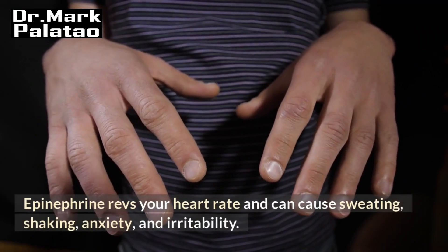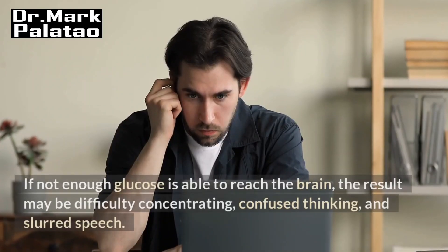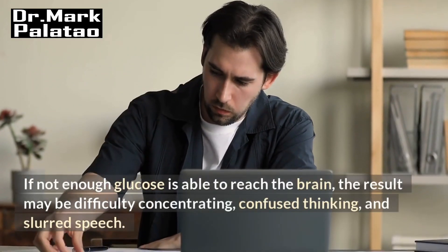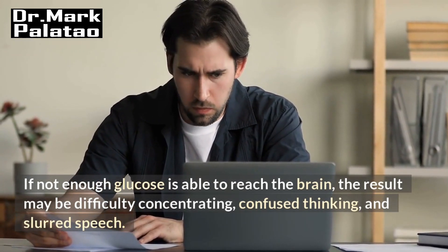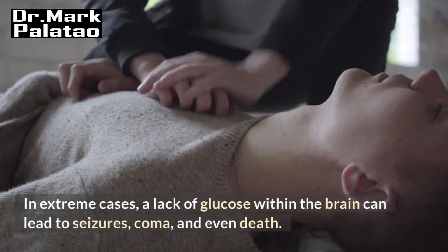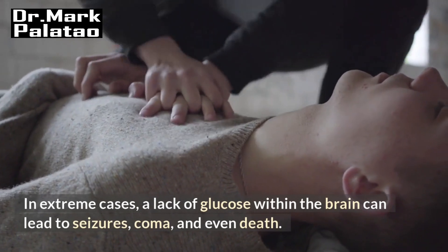Epinephrine revs your heart rate and can cause sweating, shaking, anxiety, and irritability. If not enough glucose is able to reach the brain, the result may be difficulty concentrating, confused thinking, and slurred speech. In extreme cases, a lack of glucose within the brain can lead to seizures, coma, and even death.